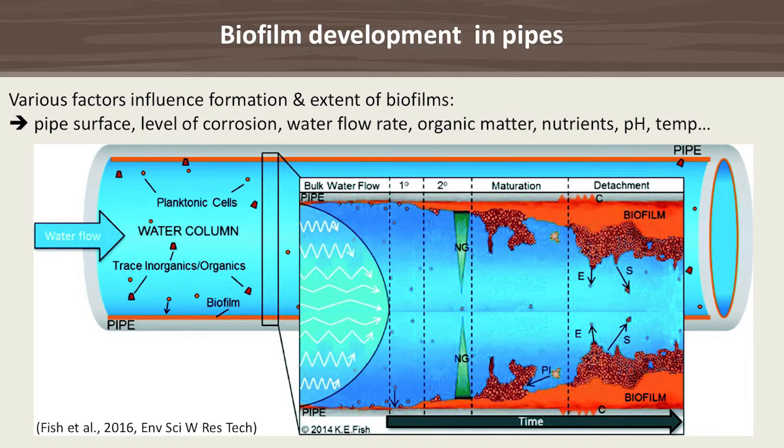Just a few important factors affecting biofilm formation: pipe surface material — whether steel, copper, or PVC — the level of corrosion, water flow, organic matter, nutrients, phosphates, pH, and temperature. Biofilms develop over time, flow rate changes significantly, we get a nutrient gradient, and parts of the biofilm can break off and float as clumps or planktonic cells.